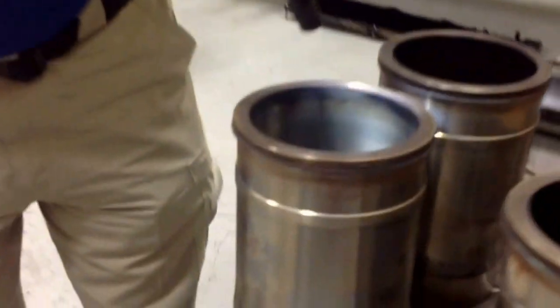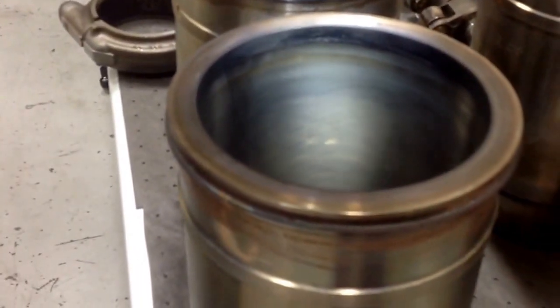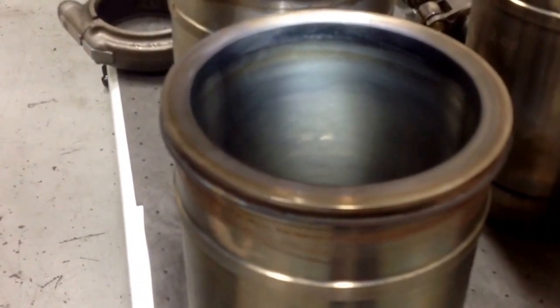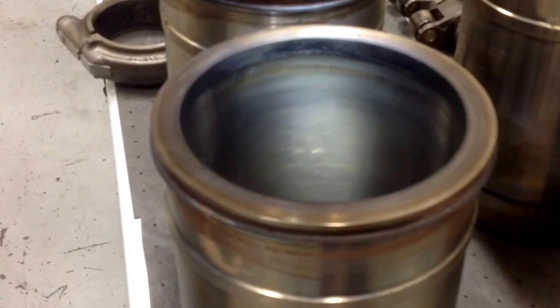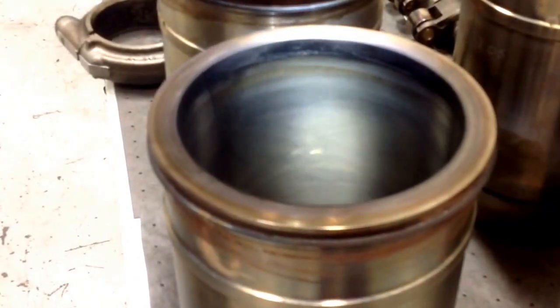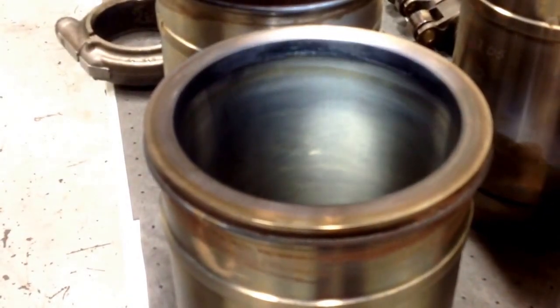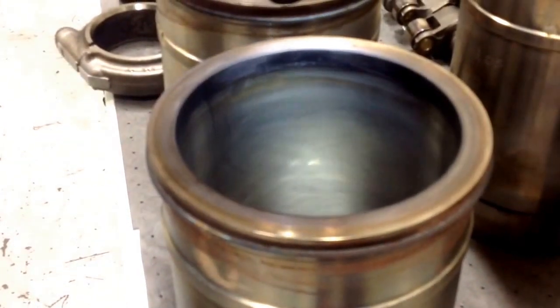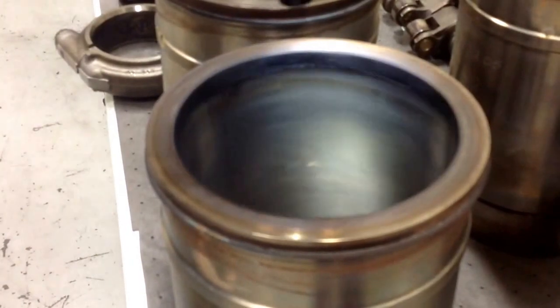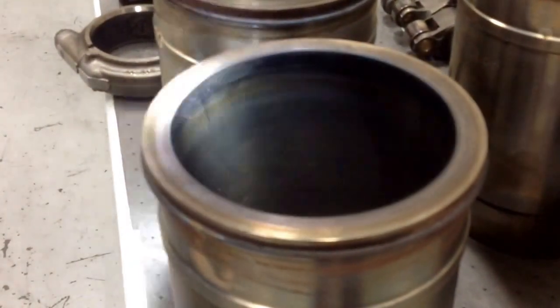What we look for in the cylinder liners is that very distinct crosshatch pattern put in place during the machining process of the liner manufacturer. It helps the piston ring seal against the liner and also helps with oil control. If you lose oil control in the combustion chamber, you're going to start polishing the liner face — it looks just like a mirror — and there's nothing for the ring to seal against, so oil consumption will increase greatly.